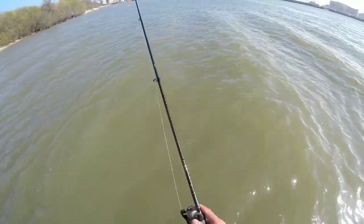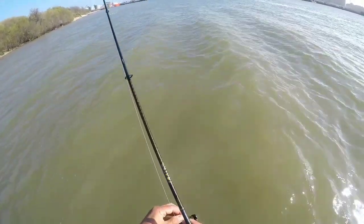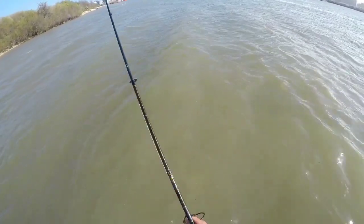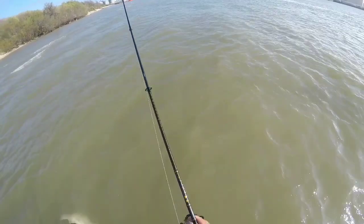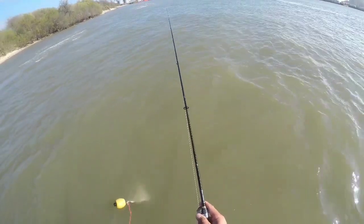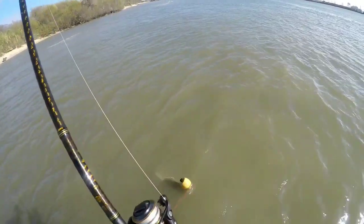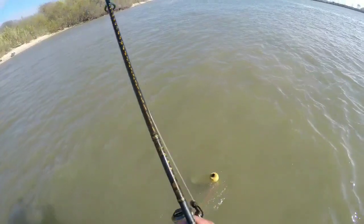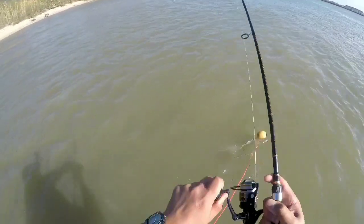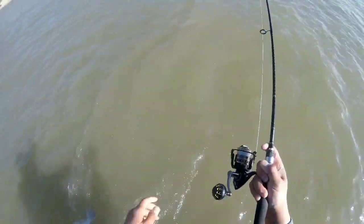All right guys, this is our third hit of the day and he hit it pretty hard. I think he has it in his mouth deep, so I'm gonna go ahead and set the hook on this big boy. There we go — oh yeah, it feels really good! Oh yeah, here's a keeper — gotta be a keeper. Oh yeah, that's a good one. Where's my net? It's all tangled up.